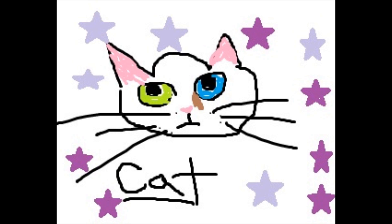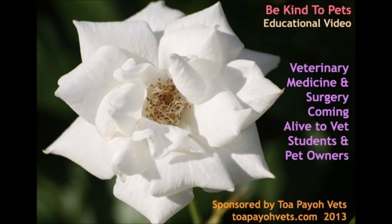She had consulted two vets and they prescribed eye drops which was effective for a while. This is a Be Kind to Pets educational video to bring veterinary medicine and surgery alive to vet students and pet owners. Sponsored by Tapayo Vets.